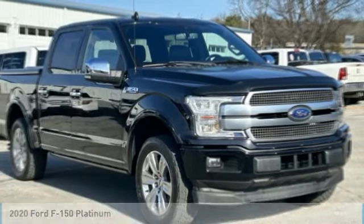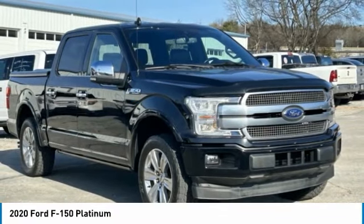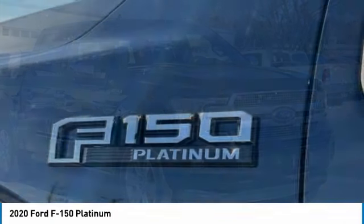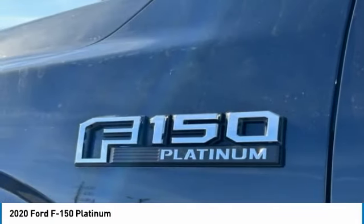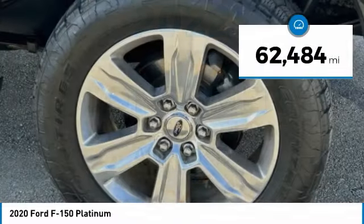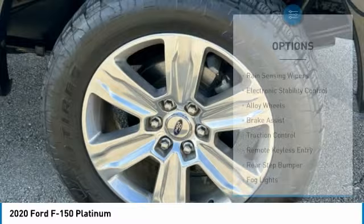We are pleased to show you the 2020 F-150. A Ford F-150 knows how to handle any situation — it's built to follow orders. No whining. This vehicle has less than 65,000 miles. Here are some of this vehicle's great options.